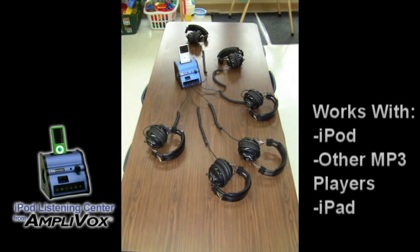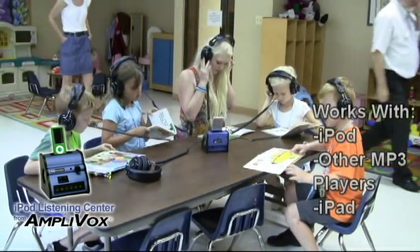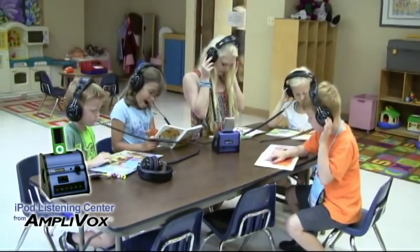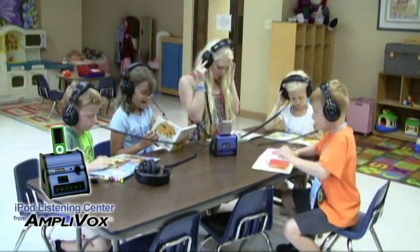It is made for the iPod but works with other MP3 players with a standard headphone jack, even an Apple iPad. For language learners, a Listening Center helps students learn pronunciation and is a great tool for verbal testing.